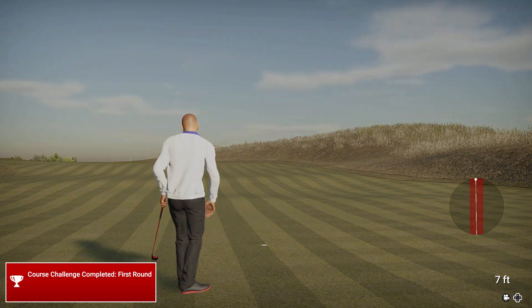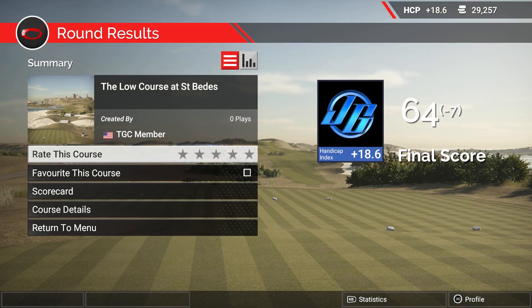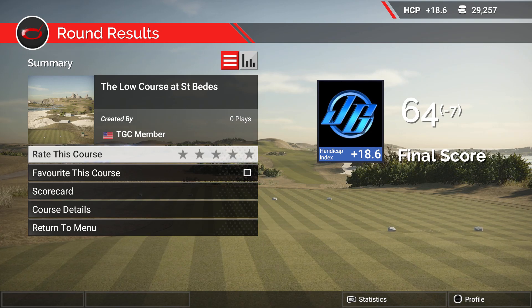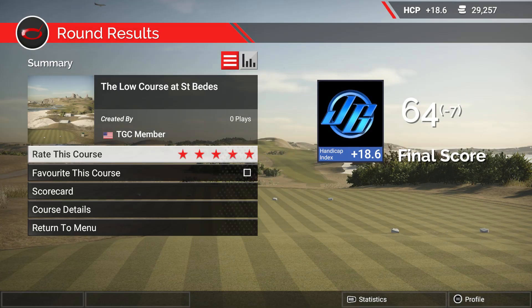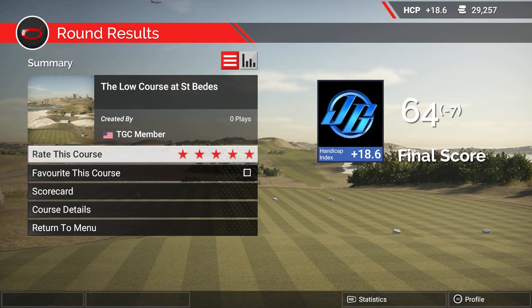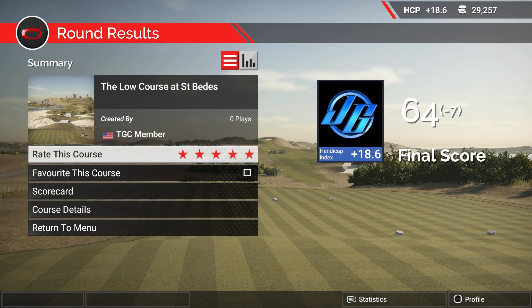So there you go guys — this is the low course at St. Pete's by Hoot Bleat. That's not bad with that triple bogey. It's certainly worth five out of five from me — give it a play guys, definitely worth the play. Don't forget, if you like the content, hit the like button, and I will catch you again next time. Thank you.